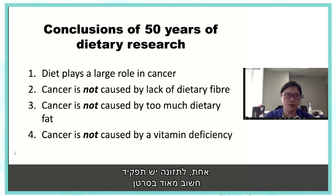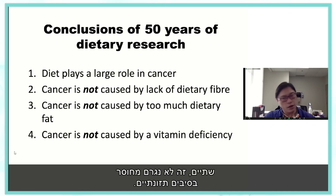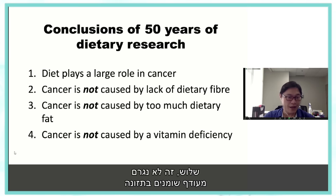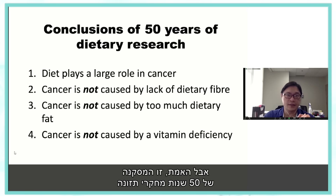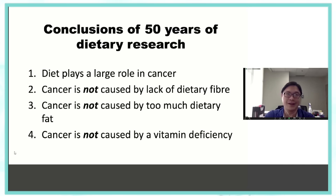This is the conclusion of 50 years of dietary research: one, diet plays a huge role in cancer; two, it's not caused by lack of dietary fiber; three, it's not caused by too much dietary fat; and it's not a vitamin deficiency disease. This is the result of hundreds of millions of dollars and decades of research. All these hypotheses didn't pan out. The question became: what part of the diet actually plays a role in cancer?